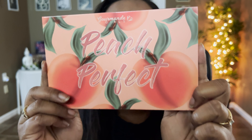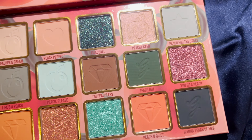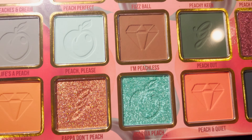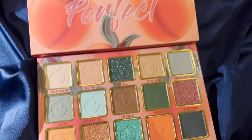Hey guys, this is Smithi, welcome to my channel. Today's video is a very special one — we're going to talk about the newest launch from Gourmand Girls: the Perfect Peach Palette. This palette is already available on their website. I'm a little late to the party because I was on vacation, but it's still available and you can use my code SMITHI SONY to save 10% off.